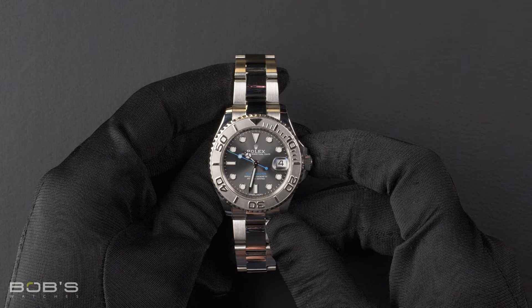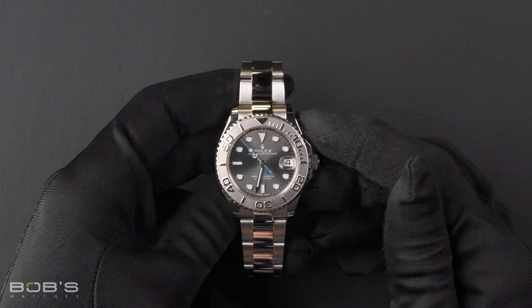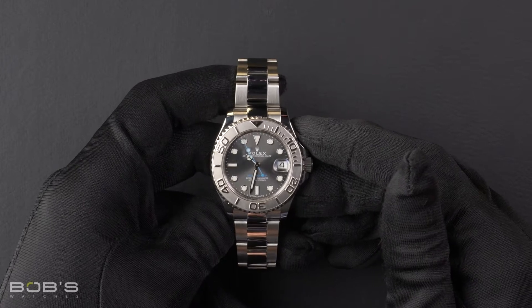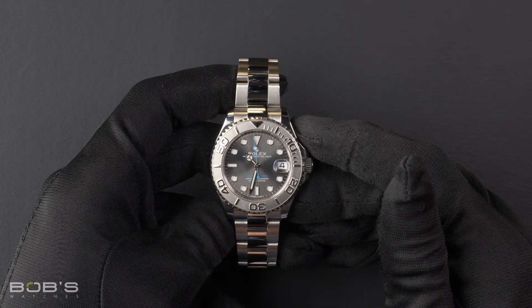You can purchase this watch by clicking the link in the description below or by searching for Bob's Watches 268622 in Google.